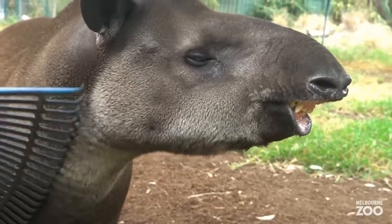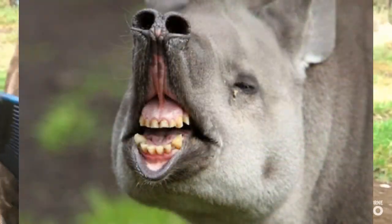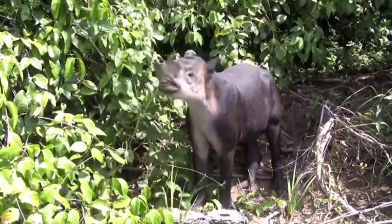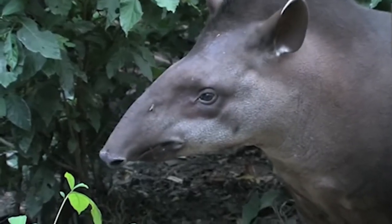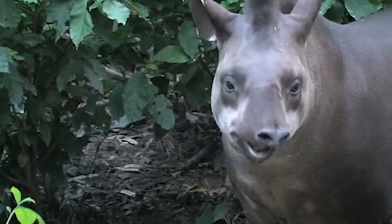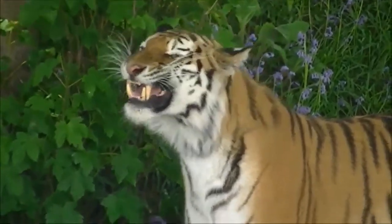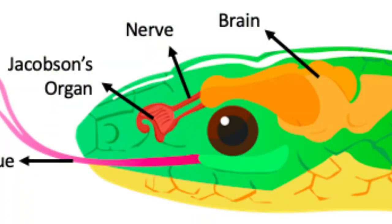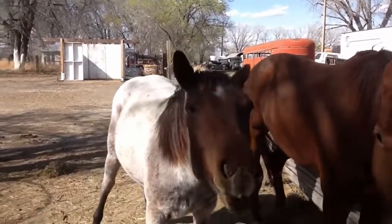While most people would agree tapirs are pretty adorable animals, every now and then you might notice them making a face that might make you think twice about how cuddly they actually are. But don't worry — what you're seeing is actually something called a flehmen response, a German term which means to bear teeth. This is an action you'll find a surprising number of mammals perform, including cats and horses. All this really is is a display of particular interest in something. Many mammals have a special scent gland in their mouth called a Jacobson's organ. By curling the lips back, baring their teeth and inhaling, they pay extra special attention to whatever has interested them.